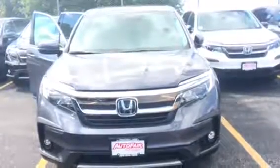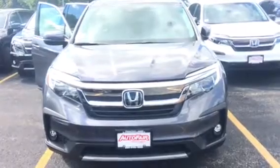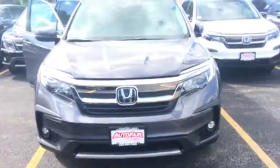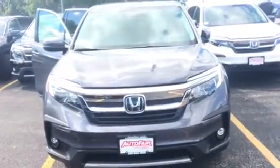Hi Tim, my name is Lisa from AutoFair Honda. I wanted to send you a quick video on the 2019 Honda Pilot that you were interested in. This is the EX trim. It's a modern steel with a gray cloth interior. I'm going to walk around the vehicle to show you some of the features.